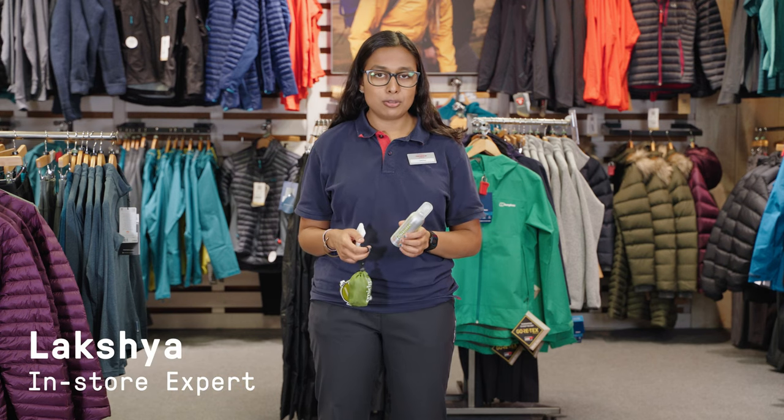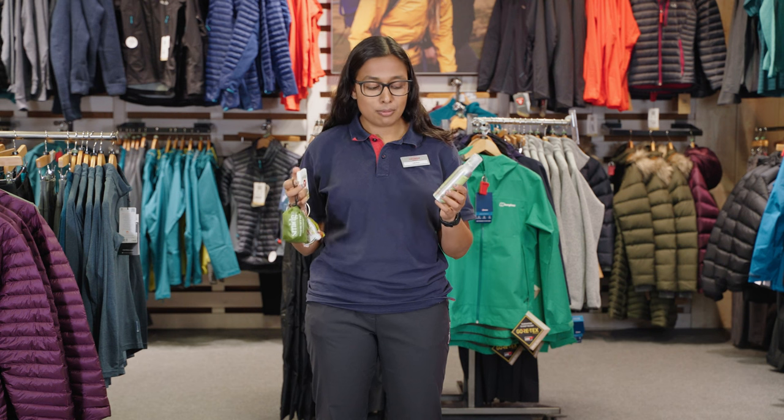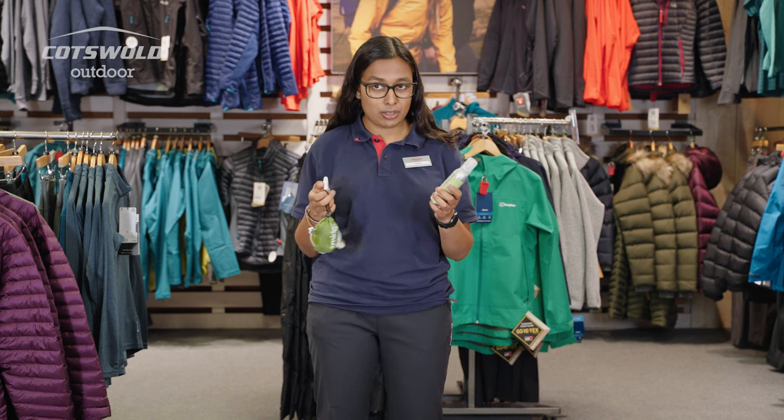Hi, my name is Lakshia. I'm here at the Cotswold Outdoor in Edinburgh and I'm here to talk about Smidge. Obviously, we're in Scotland — midges are absolutely terrible around this time of year.